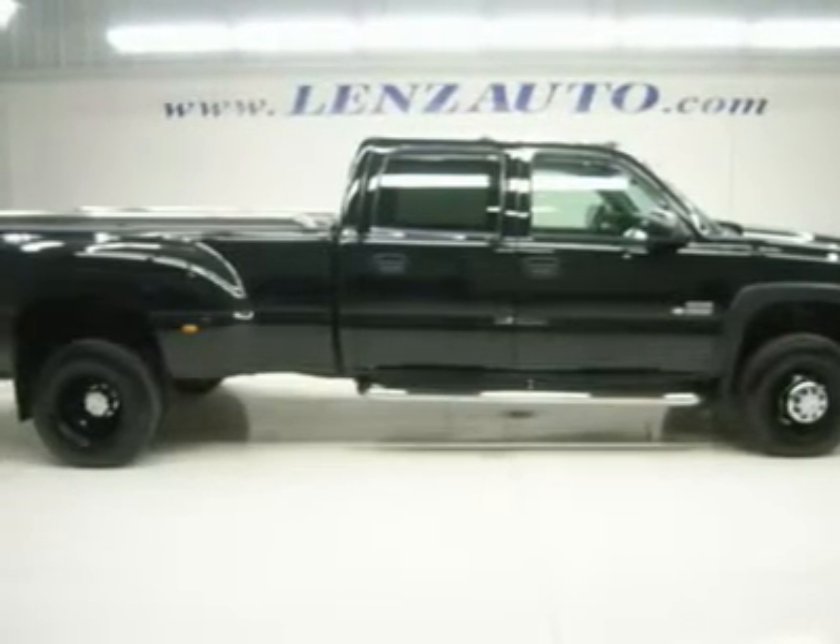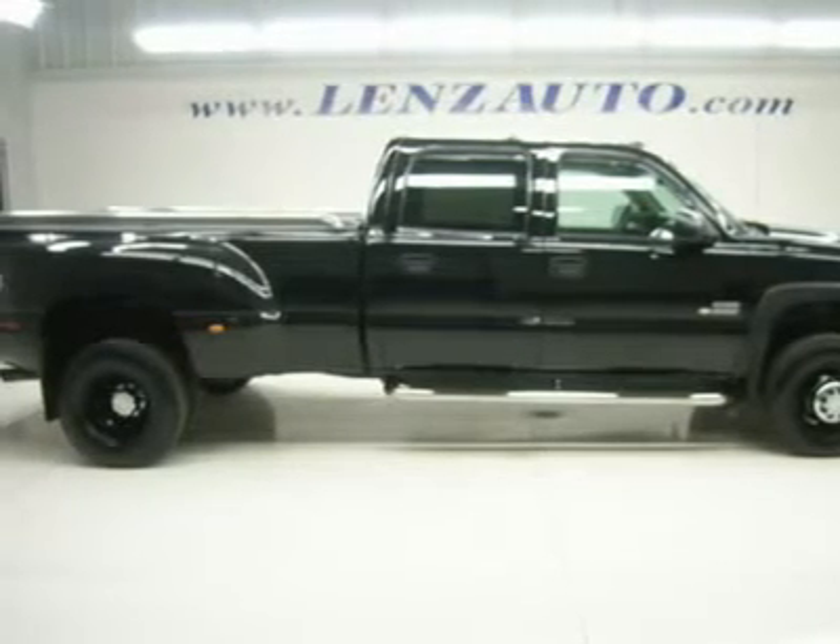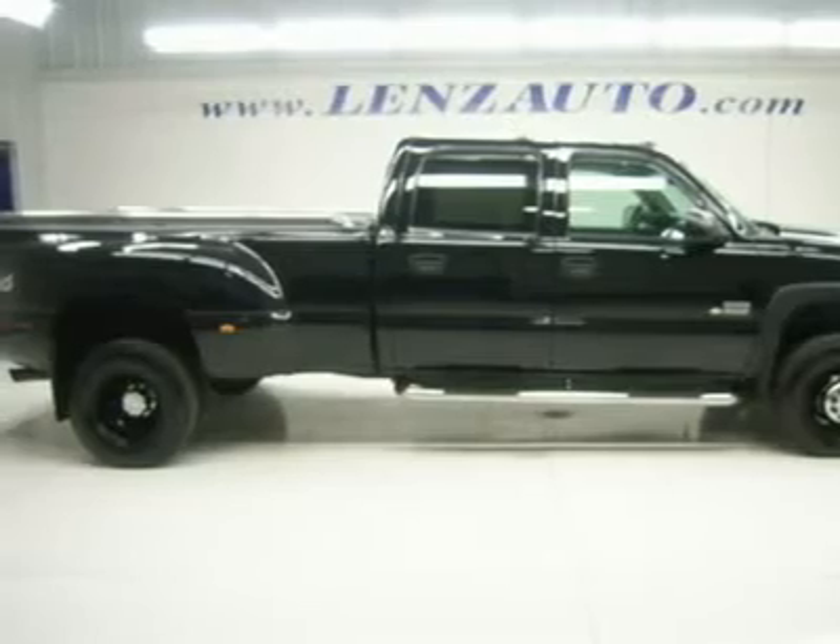Full four-door crew cab, long box, dual rear-wheel dually DRW, automatic Allison transmission, push-button 4x4 four-wheel drive.